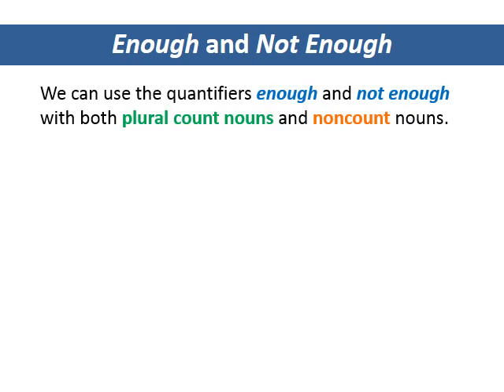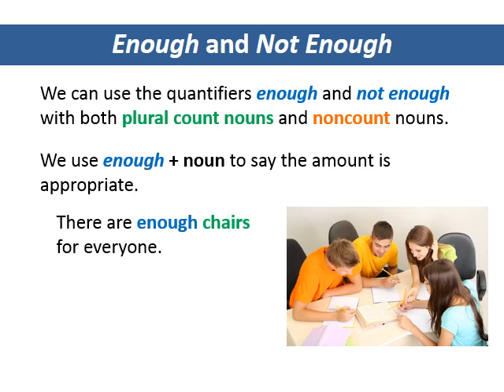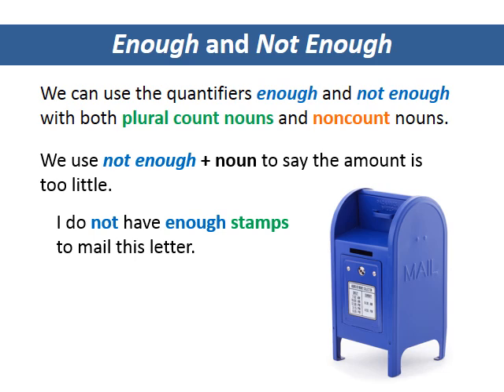Enough and not enough. We can use the quantifiers enough and not enough with both plural count nouns and non-count nouns. We use enough plus a noun to say that the amount is appropriate. There are enough chairs for everyone. I think we have enough work to do. We use not enough plus a noun to say that the amount is too little. I do not have enough stamps to mail this letter. There is not enough time to finish.